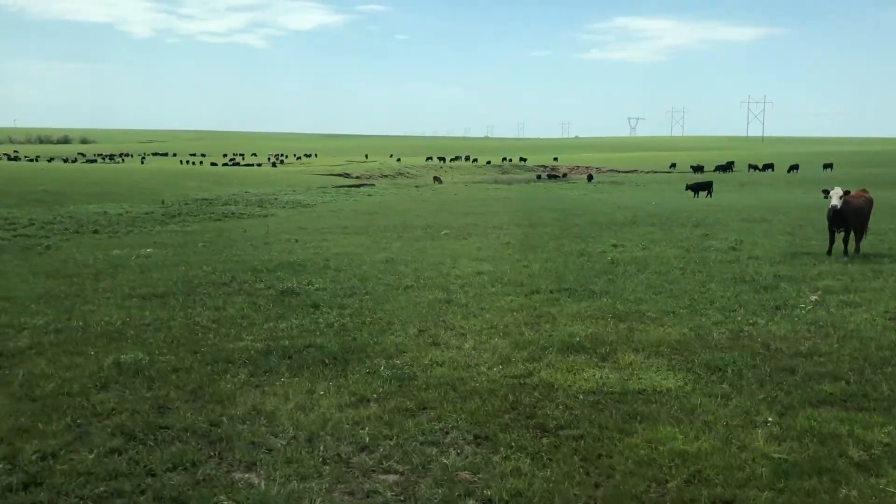So I would encourage any producers who want to come on the next beef tour to think that they can find something out of nearly every visit, if not every visit, that they'll really be able to take back home to apply to their property.